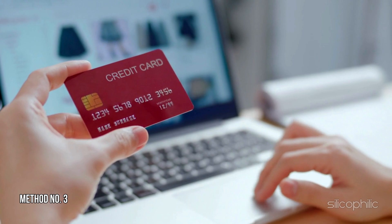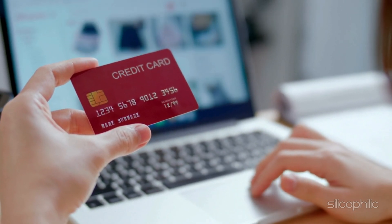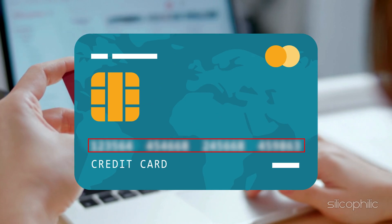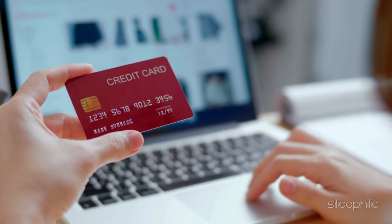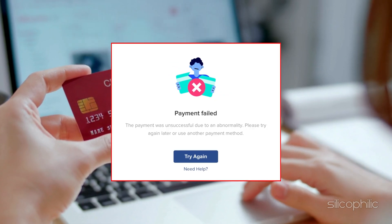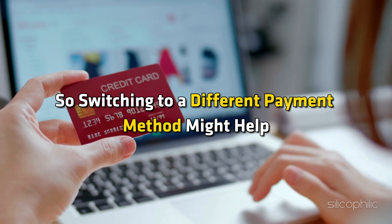Method 3: Try a Different Card. If you cannot successfully update the payment method on your Roku device, then switch to a different card or PayPal account if available. Sometimes multiple unsuccessful payment attempts trigger security measures, so switching to a different payment method might help.